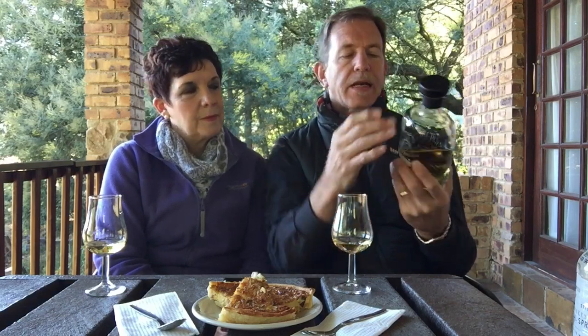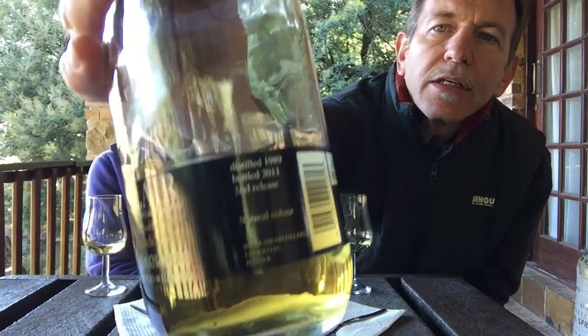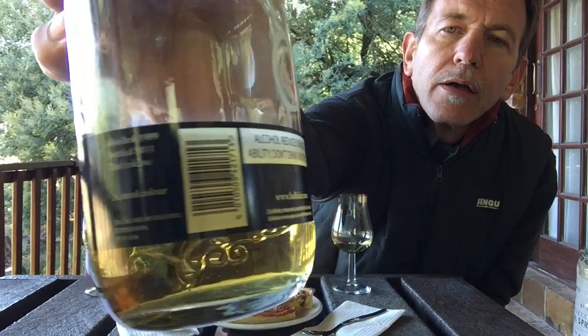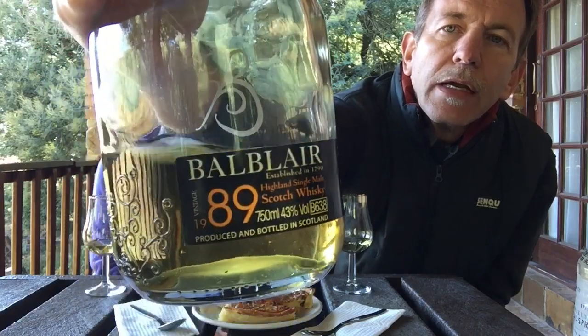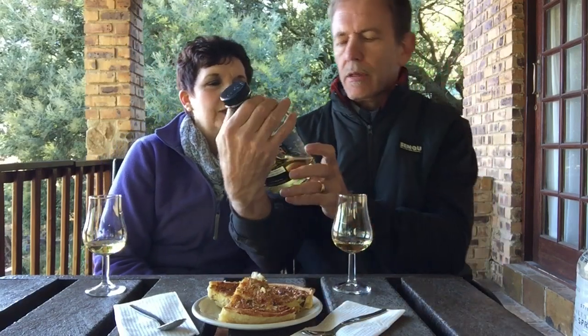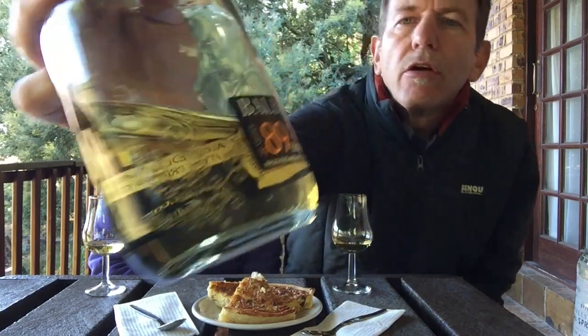Balblair is owned by Inver House Distillers. This particular bottling matured in ex-bourbon casks. It says here where it was distilled and when it was bottled. It has an ABV of 43 percent, which is interesting because the 1990 second release was also 43 — that one was 46 percent. It's a beautiful bottle with nice embossing on the glass. Balblair: non-chill filtered, natural colour.